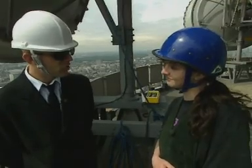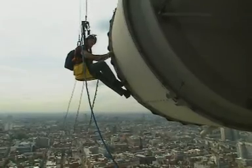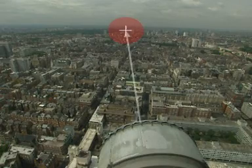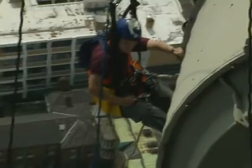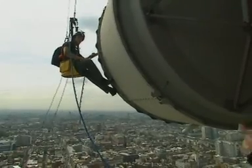So just you and all these dishes is all it takes to send all those pictures around the country? Me, all these dishes, and Alistair. What are you doing up there? I'm checking the alignment of the dish. The alignment of the dish — what's that for? We have to make sure the dishes shoot line of sight straight towards each other. Do you suffer from vertigo? Luckily not, no. And what about the fact that all these microwaves are flying around — you might get fried? Well, this one's turned off right now. You can't work in front of them if they're turned on.